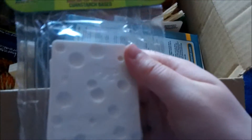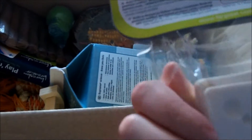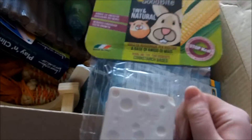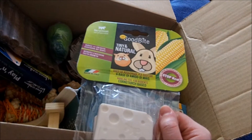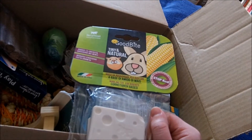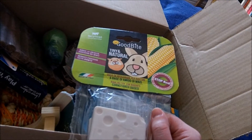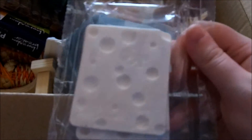I then got something I've never had before but I see them all the time in people's videos: the Good Bite Tiny and Natural cheese chews. I've never had these so I just thought I'd get a pack. They were quite expensive to be honest - £3.24. But as far as I understand they last a long time, so we'll see what my hamsters think of those.